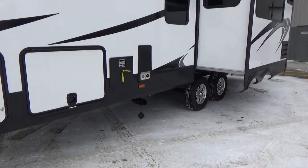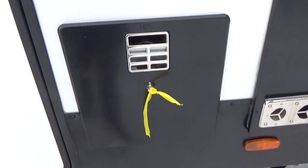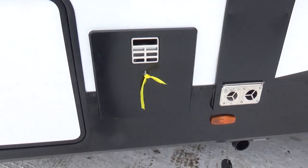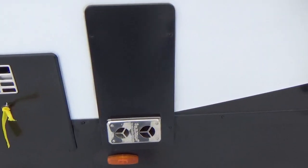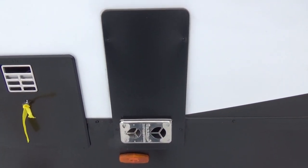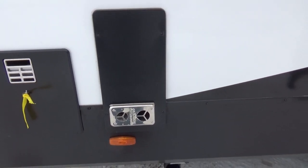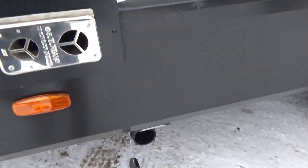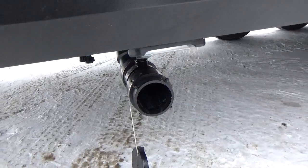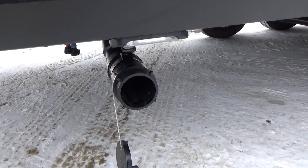Coming down the side, they've got a 17.8-gallon quick-recovery 6-gallon hot water heater with gas and electric running simultaneously. They've also got a 35,000 BTU furnace — that's the same size furnace you get in a big 41-foot Solitude. Your trailer is going to heat up fast, saving you valuable propane. There's also a docking light for nighttime sewer hookup.